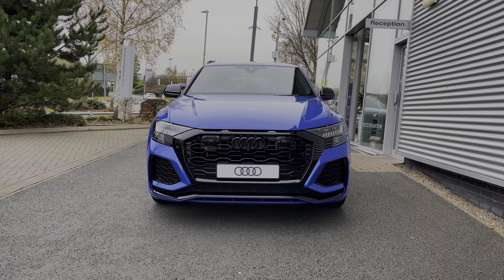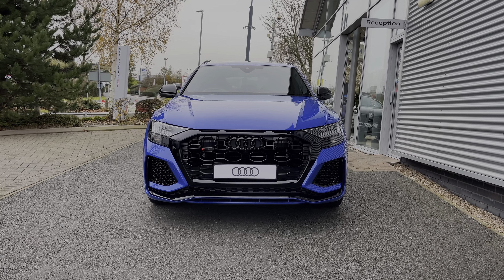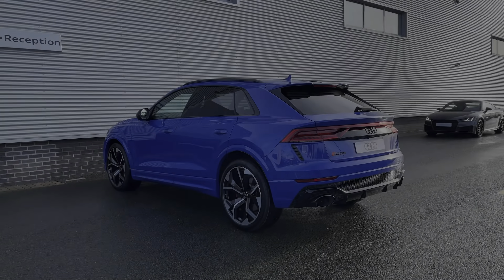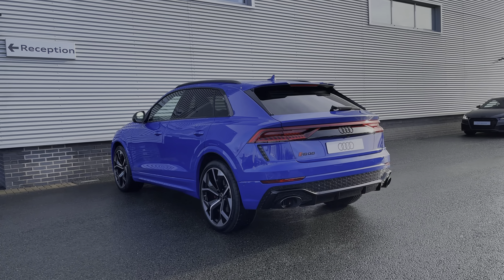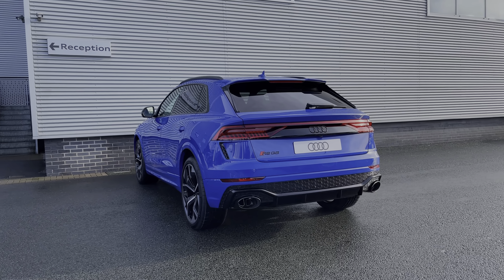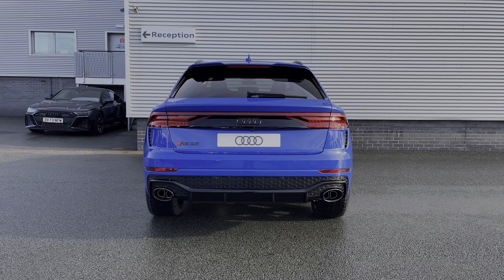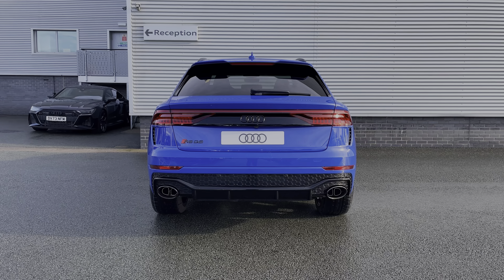This particular Audi RS Q8 comes in the Audi exclusive colour Nagaro Blue, which is a colour first seen on the original Audi RS 2 and is an RS exclusive colour. This car's 4.0L V8 engine produces 600 PS and gets you from 0-62mph in as little as 3.8 seconds.